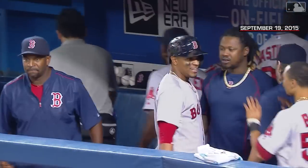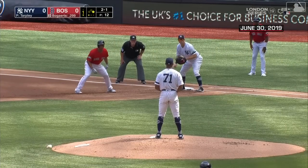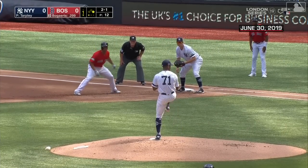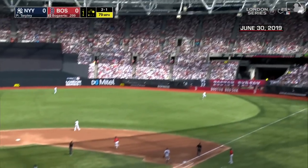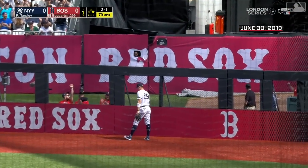The Red Sox jump on top one to nothing. On the other side of town, one pitch sent to the opposite field, and well hit — Judge back, drifting, looking — it's gone.